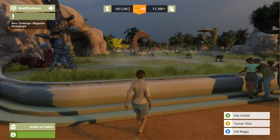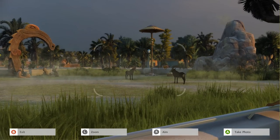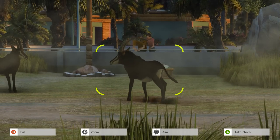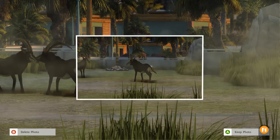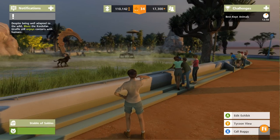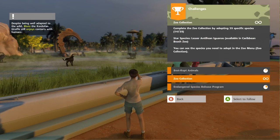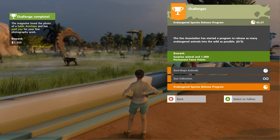A magazine photo challenge — they want another picture! They're like, 'no, we want more sable antelopes.' Well, I'm not going to complain. Maybe we can celebrate the Stable of Sables. Oh look, they're knocking their little horns together — that's so cool! We also need to release as many endangered animals into the wild as possible.